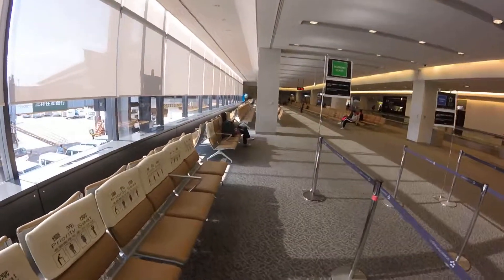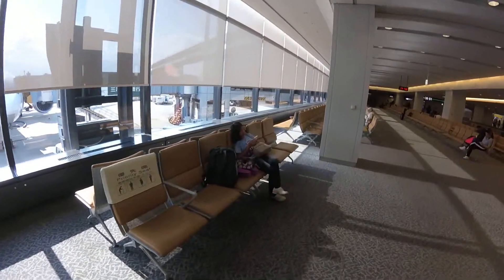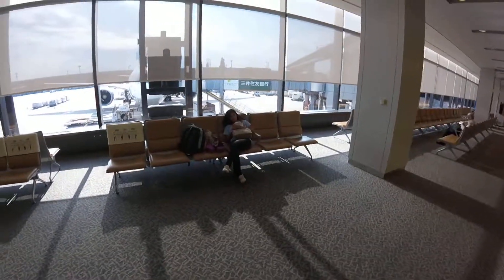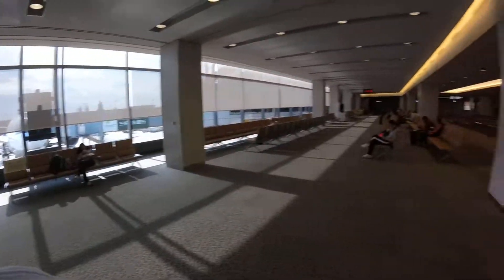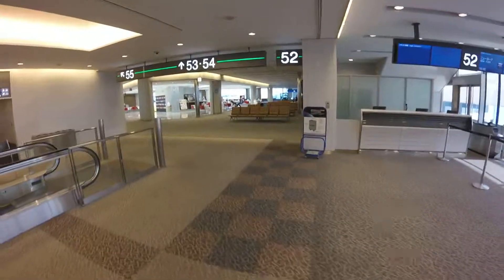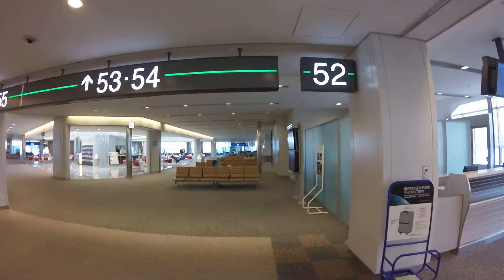There's my beautiful wife sitting there using an iPad — she's resting and doing something. But anyway, I'll just walk around and take some video here in the airport. We're at gate 52.